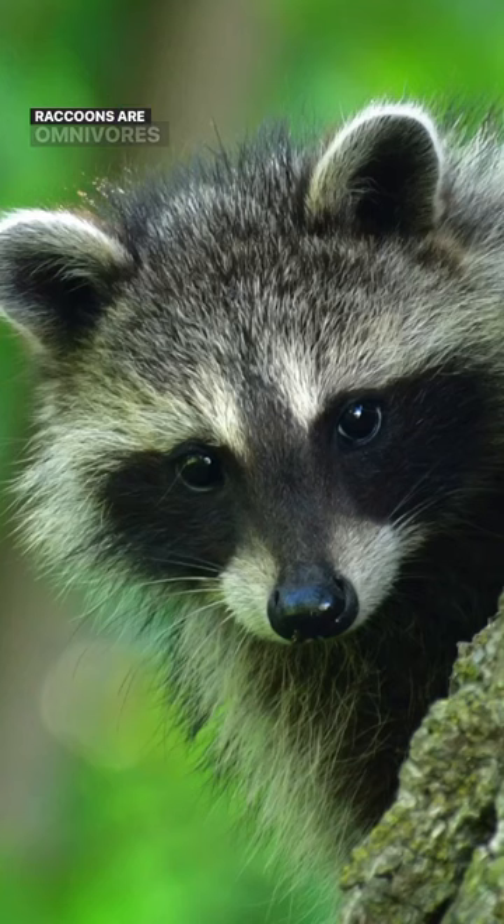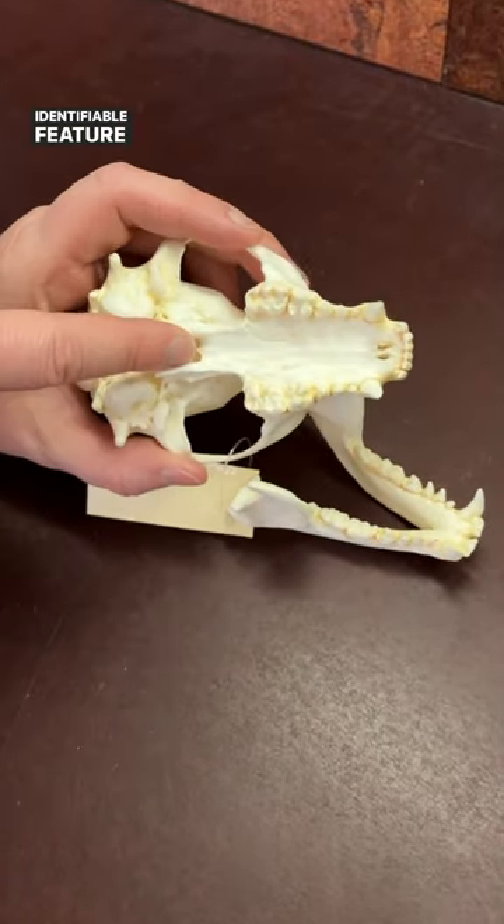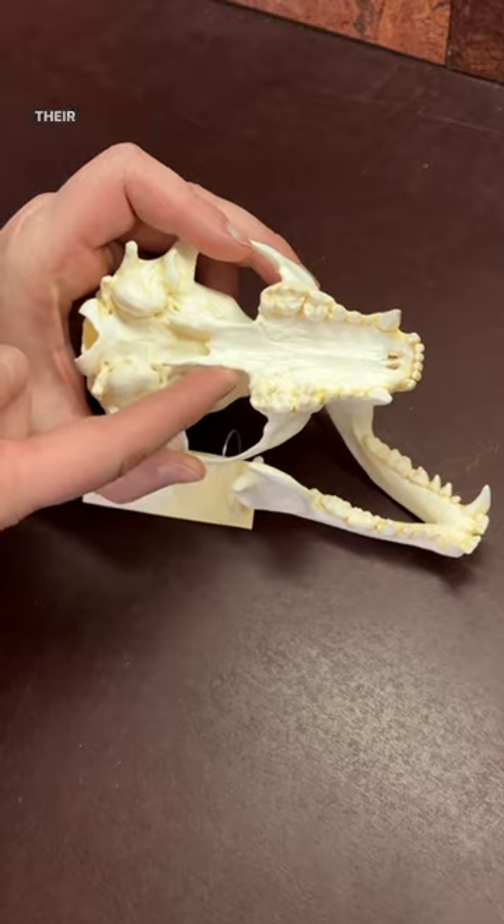It is a raccoon. Raccoons are omnivores, so they have a mixture of teeth, both sharp and molars, to help grind plants. And the most identifying feature is this extended palate on the roof of their mouth.